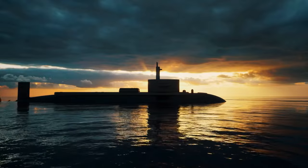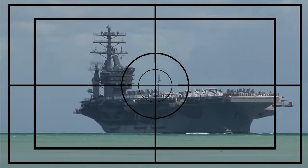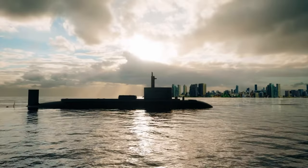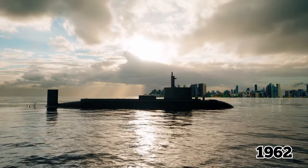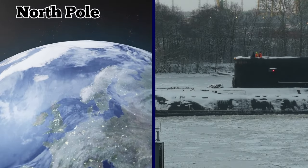The sub was officially part of Project 627, or the November class, and was designed to destroy enemy aircraft carriers. The K-3 first made history in 1962, when it became the first sub to reach the North Pole under ice.